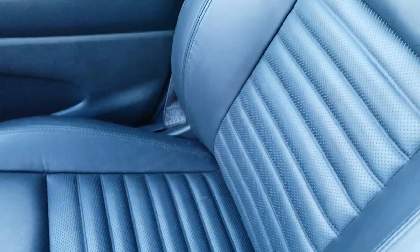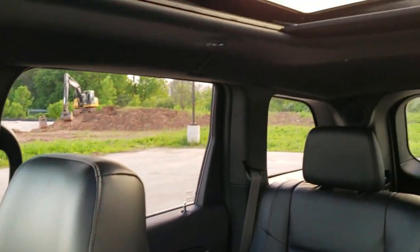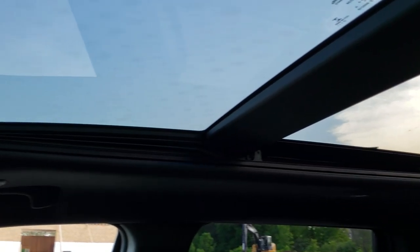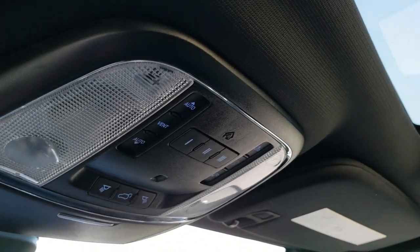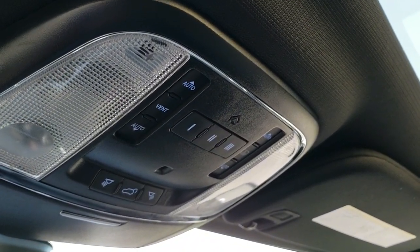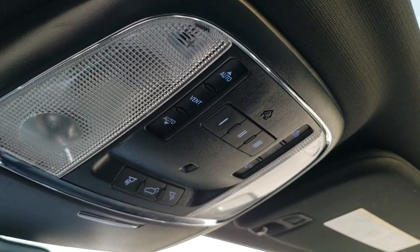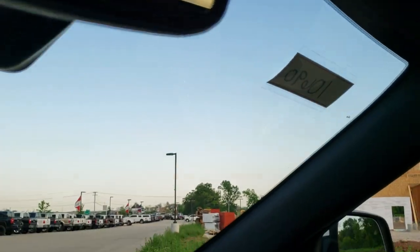The passenger side floor mat and seat are in excellent condition as well. It smells very clean inside this Jeep. You can see it has the panoramic dual pane sunroof — the front glass piece does open up. You have your HomeLink buttons for your garage door security and lighting systems, controls for the sunroof and sunshade, and SOS and assist buttons in the rear view mirror.